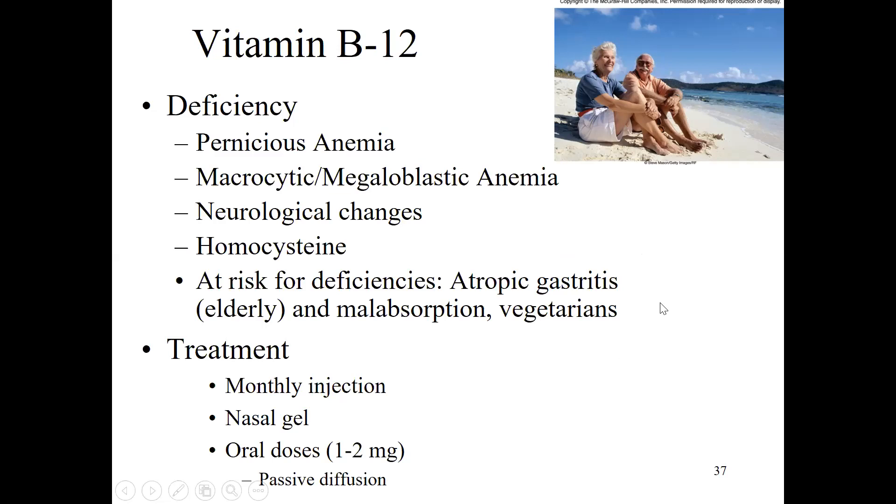Most people consume enough B12, but people who have trouble digesting and absorbing it can develop a deficiency. Atrophic gastritis is actually very common in the elderly — that's why this group has to be more careful about their B12. As we age, we tend to have inflammation in the stomach lining and less stomach acidity, making it much harder to absorb B12. Because B12 comes from animal products, strict vegetarians also have to be careful.